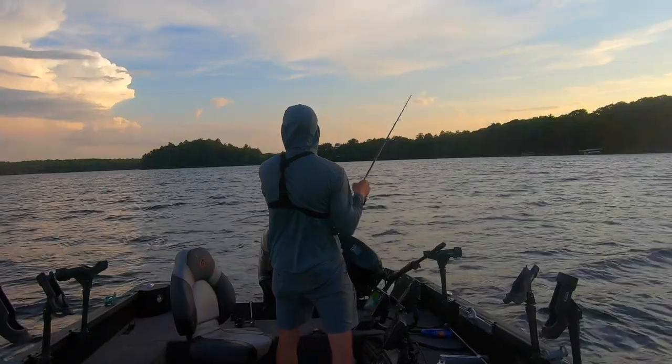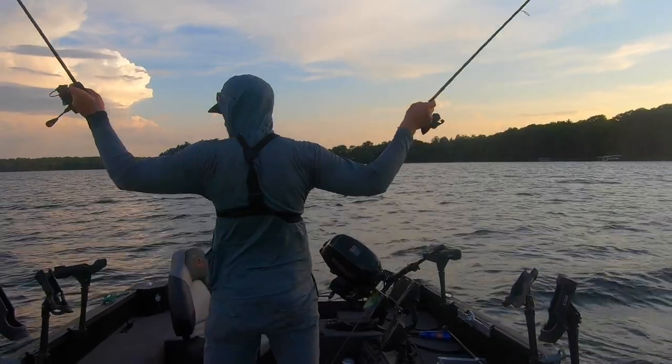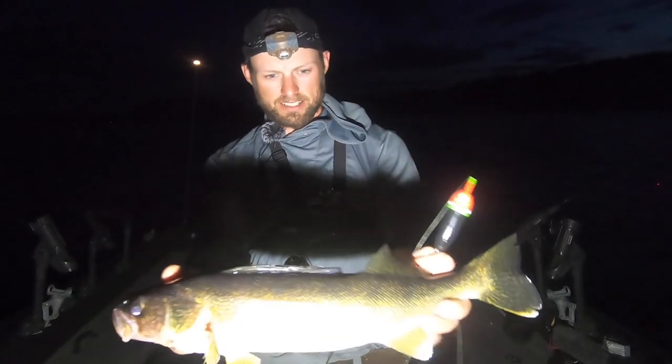There we go — oh boy, oh look at this! Light up slip bobber like that, a lot of these spots just...